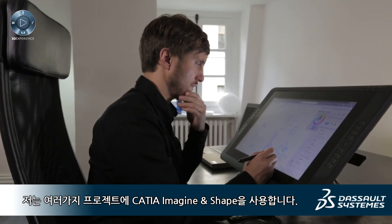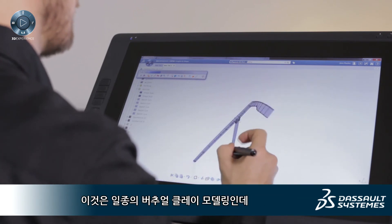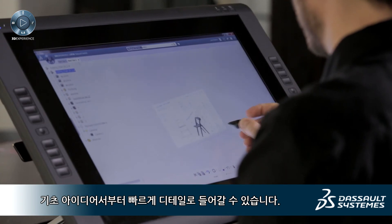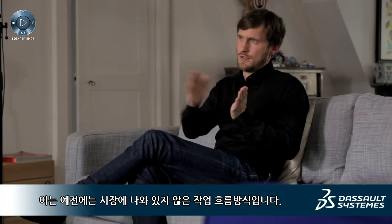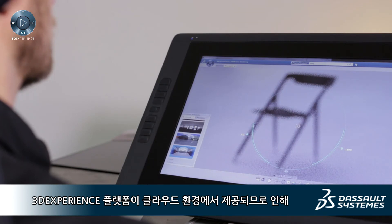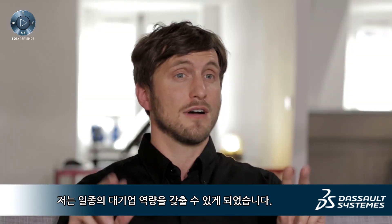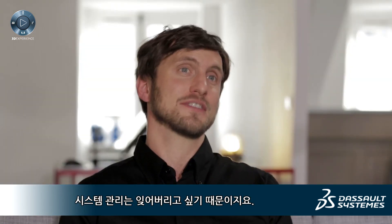I used in various projects CATIA Imagine and Shape, which is kind of virtual clay modeling, and I'm extremely satisfied with that solution because it's extremely fast. You can explore principle ideas and go very quickly into details — that's a workflow which was not on the market before. Having the 3DEXPERIENCE platform available on the cloud provides me with large company capability. I'm a small company and I want to concentrate on the design, not on system administration.